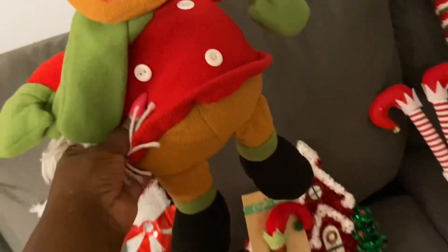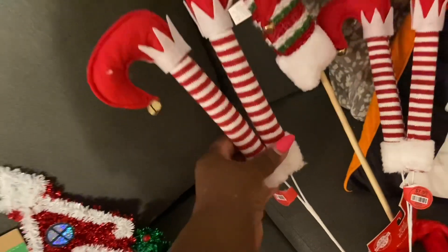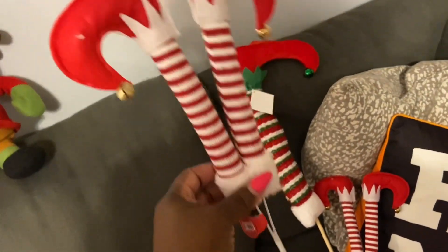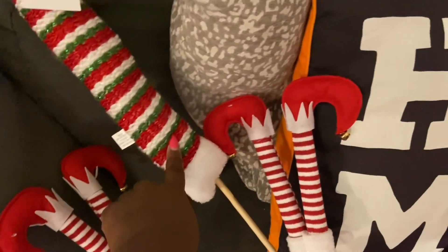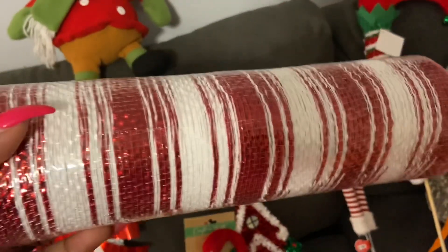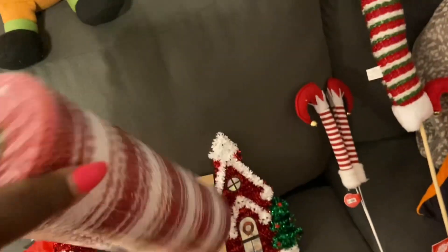These things I got from Hobby Lobby — they are 60% off. I just picked up two of these picks and then one of the large ones. I also got this ribbon, which I've never put a ribbon on my tree before, so hopefully this is the right kind.